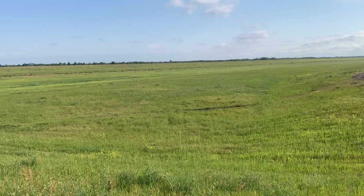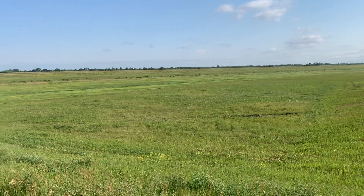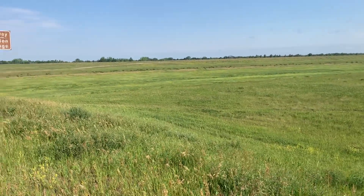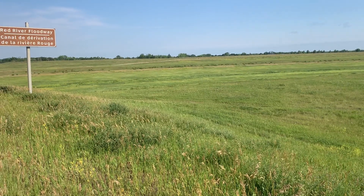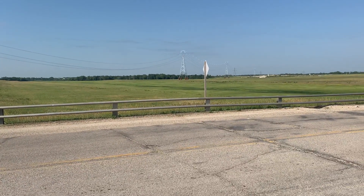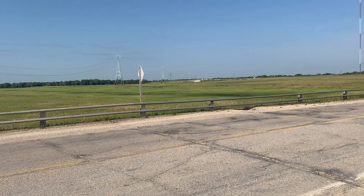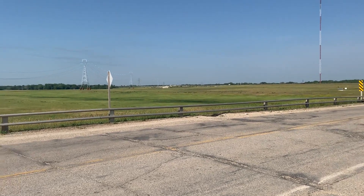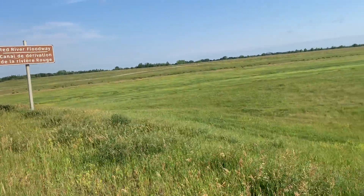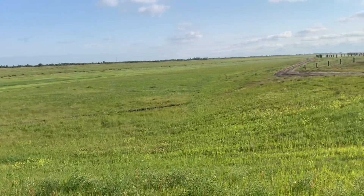The worst flood was in 1997, when 66,400 cubic feet per second — that's 1,880 cubic meters per second — traveled through this channel. This floodway essentially protects the city of Winnipeg from severe flooding and has a capacity of 4,000 cubic meters per second.